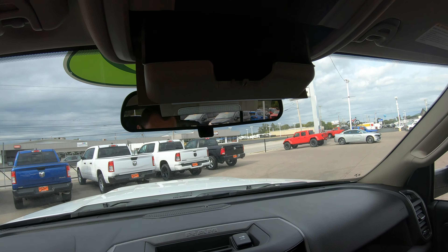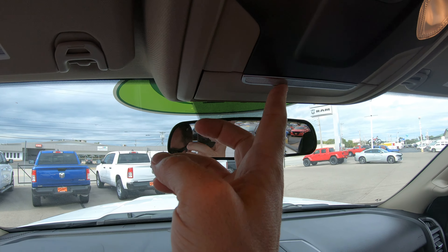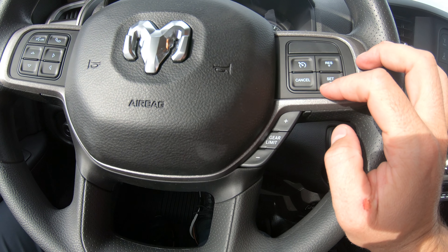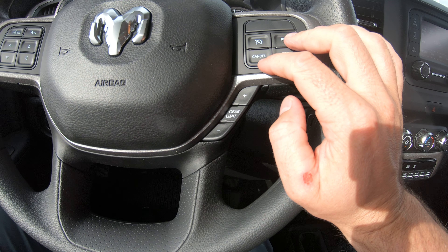Up top there's a place for your sunglasses or just a little storage area. On the right-hand side of your steering wheel you'll notice you have your cruise control settings — you can set it, cancel it, resume it, and increase or decrease speed all from one section.